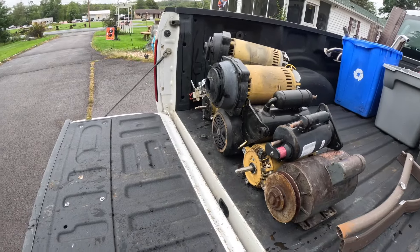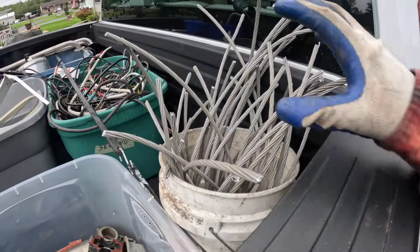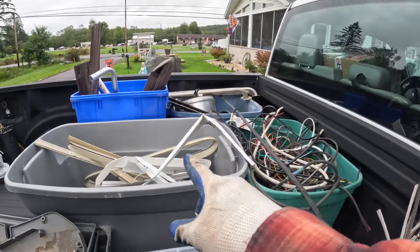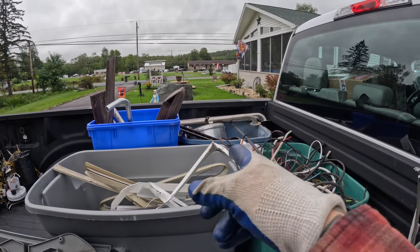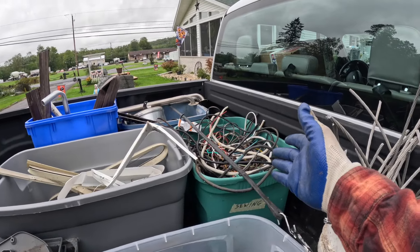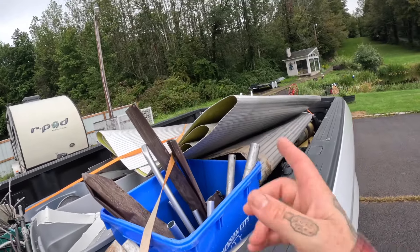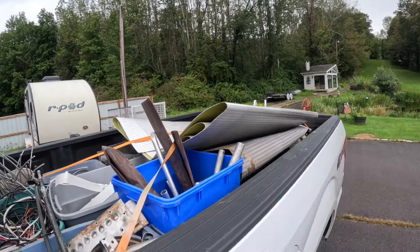I got all these copper bearing motors, a bucket of aluminum wire that I cut, cast aluminum, some siding stuff, rain gutters and some pipe, some stainless steel pots and pans, and this thing of wire. I just got to put the aluminum pool in there. All right, got the pool thing in there.